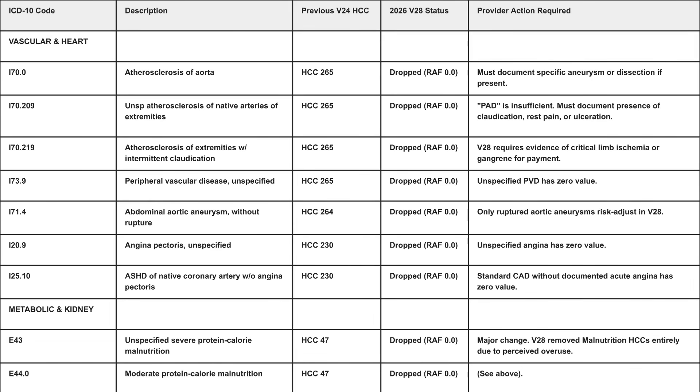Arterial sclerosis, HCC 265, and peripheral artery disease are insufficient on their own. You must document some sort of claudication, restless leg, or ulceration in order to get a peripheral artery disease payment. Atherosclerosis of the extremities is also dropped unless it involves gangrene or ischemia. We have to be a lot more specific with peripheral artery disease in order to capture a RAF for that particular year.